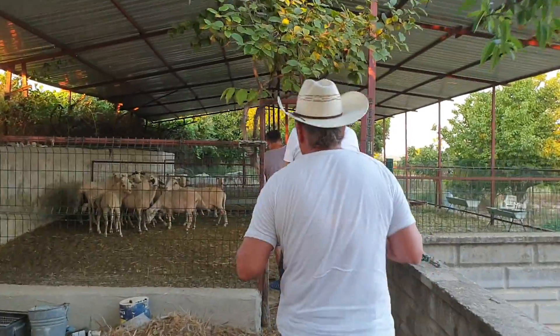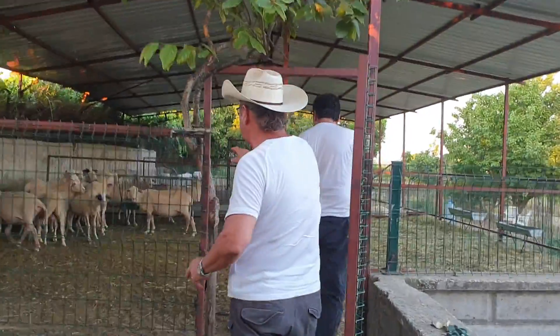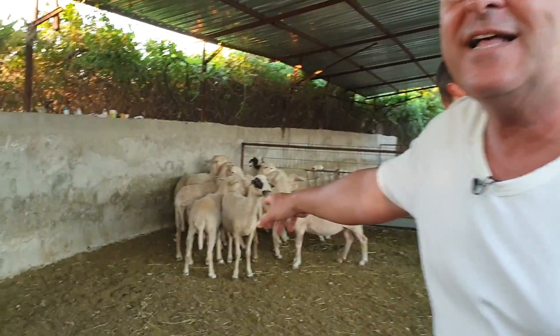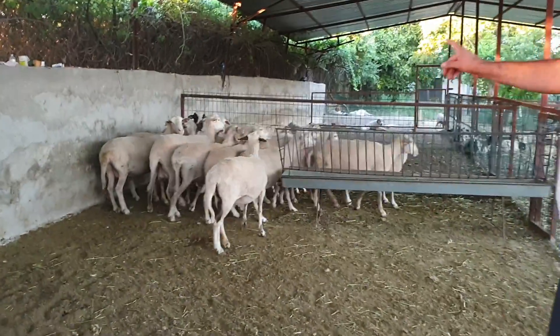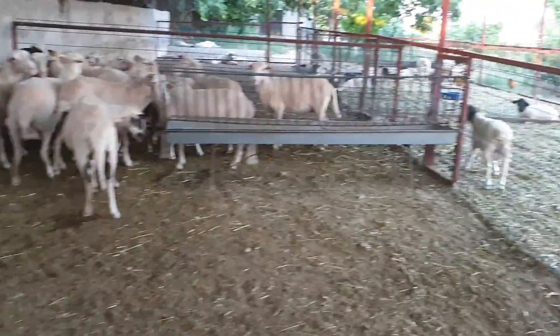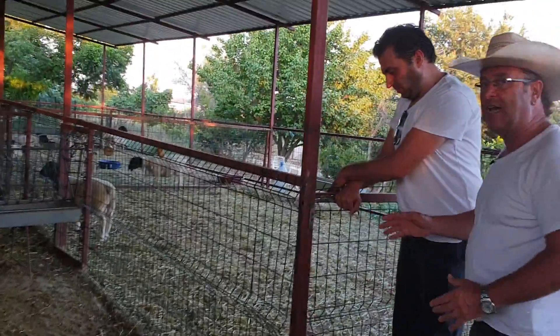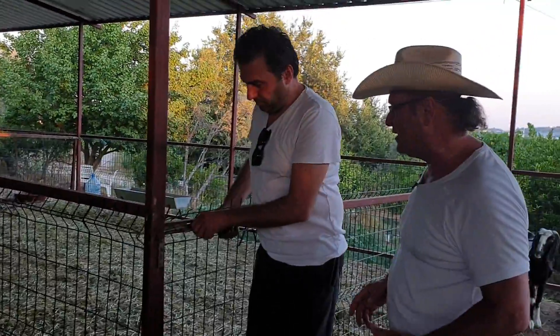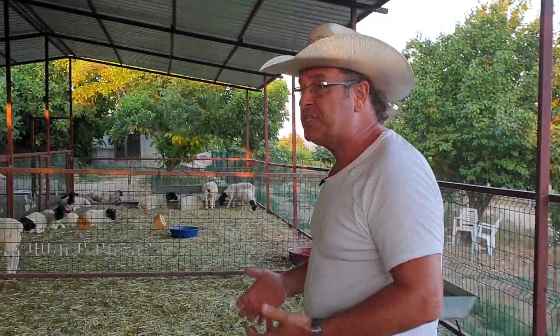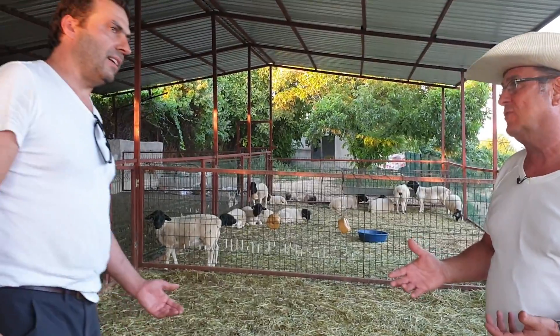Let's go to see the ewes as well — the female Dorpers. You see these animals over there. These are what I call the 'hotels' of these lambs — the carrier mothers. From there, if we go to this side, we will see the females as well. In all of the Dorper society in the world, if Dorper wants to improve itself globally, they need such quality bloodlines.